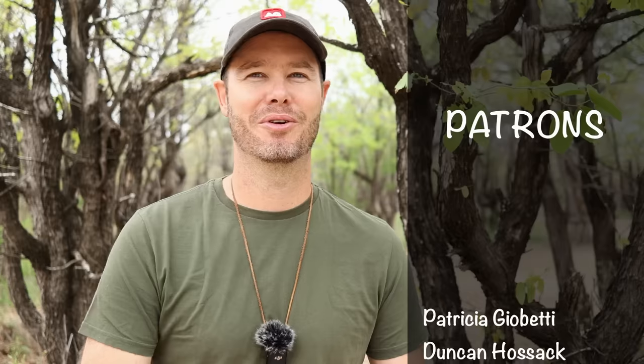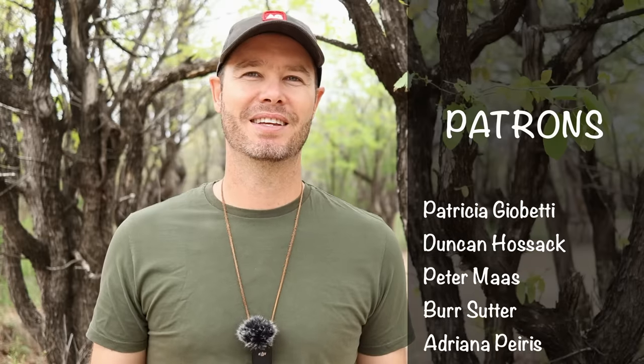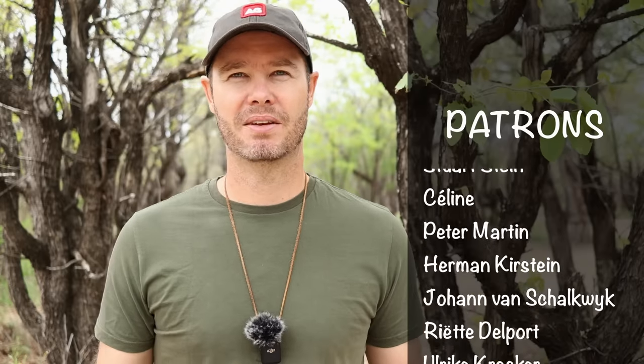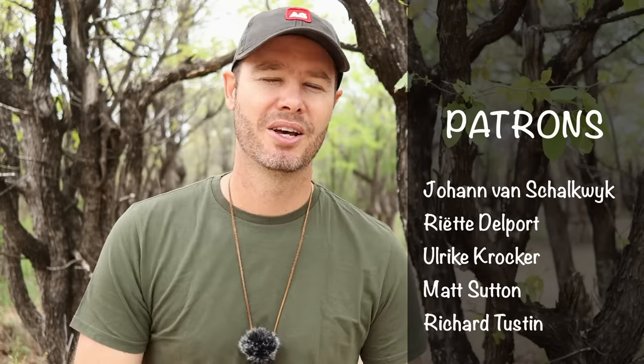If you enjoyed this video or any of my other Kruger videos, please consider becoming a patron of the channel. Head over to Patreon via the link in the video description — it's a platform that allows viewers like you to support content creators by making a small monthly donation. In return you'll receive rewards like mentions in the video, wildlife smartphone wallpapers, behind-the-scenes footage and early access to videos.